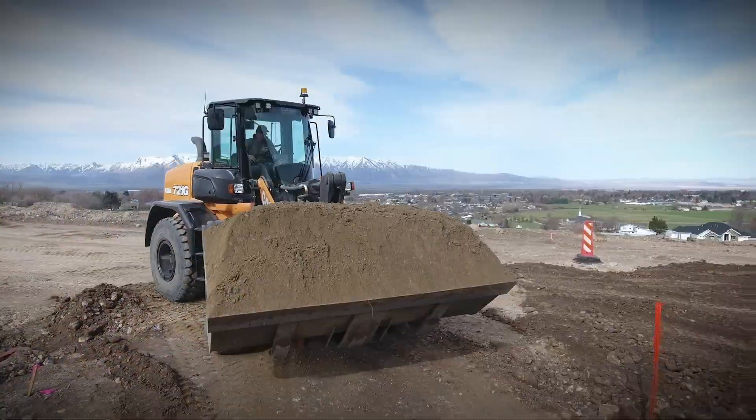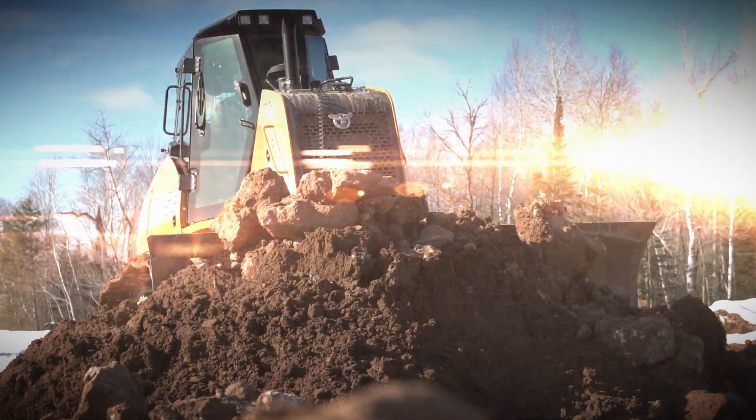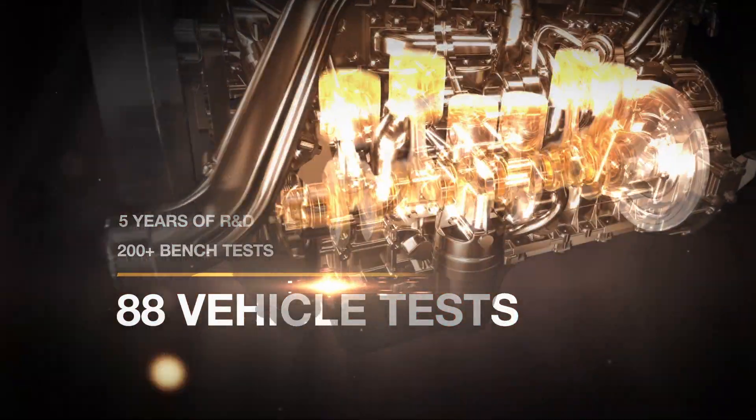Job after job, you push productivity to the limit. That's why your Case Construction fleet deserves the best protection available.